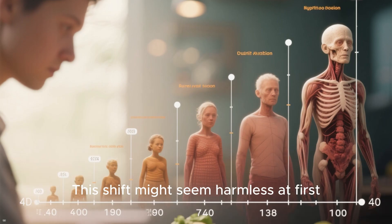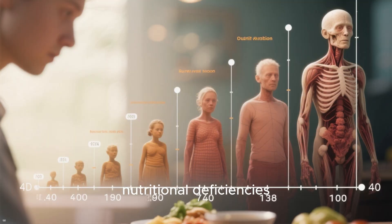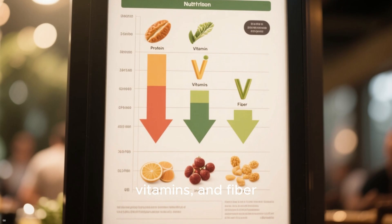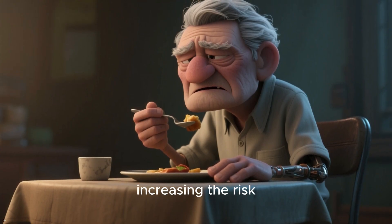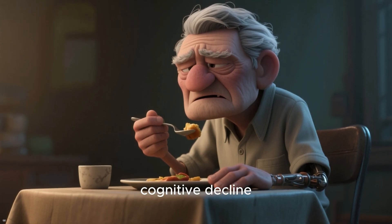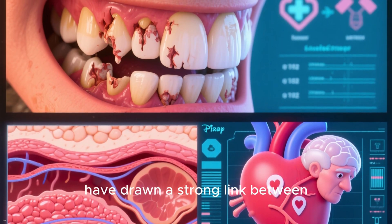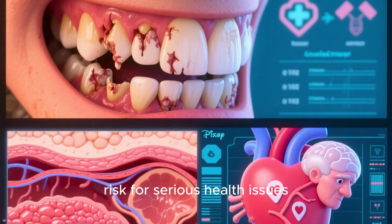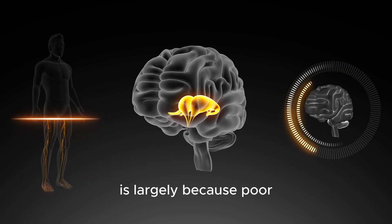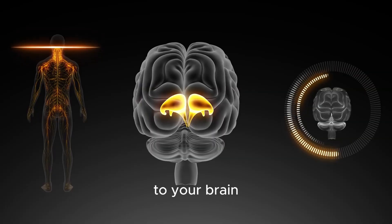This shift might seem harmless at first, but over time it can lead to significant nutritional deficiencies. You end up with a lower intake of essential nutrients like protein, vitamins, and fiber. This can create a domino effect on your health, increasing the risk of malnutrition, frailty, and even cognitive decline, particularly in older adults. In fact, numerous studies have drawn a strong link between significant tooth loss and a higher risk for serious health issues like heart disease, diabetes, and even dementia. This connection is largely because poor chewing not only reduces nutrition but also provides less stimulation to your brain.